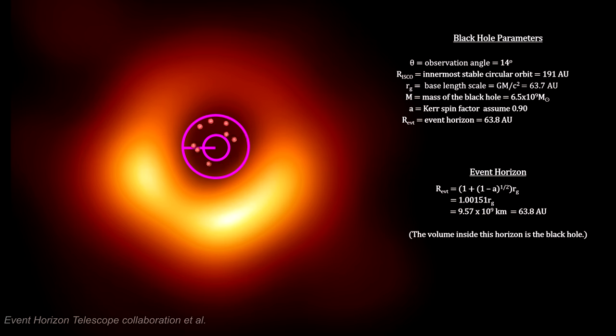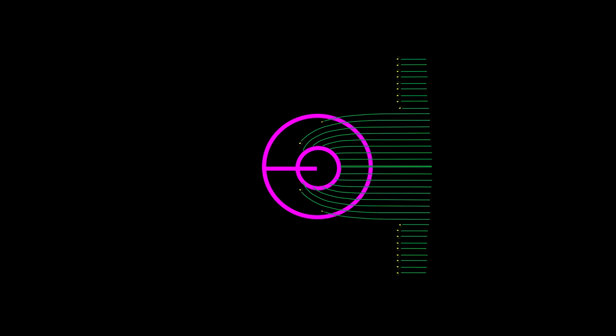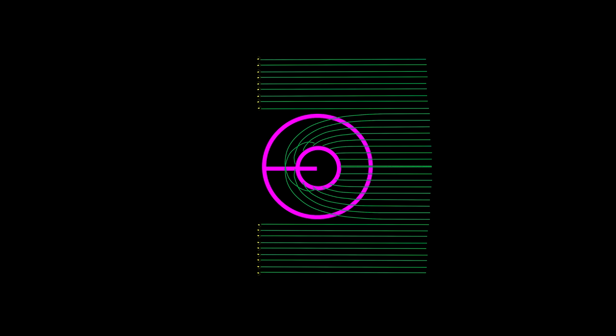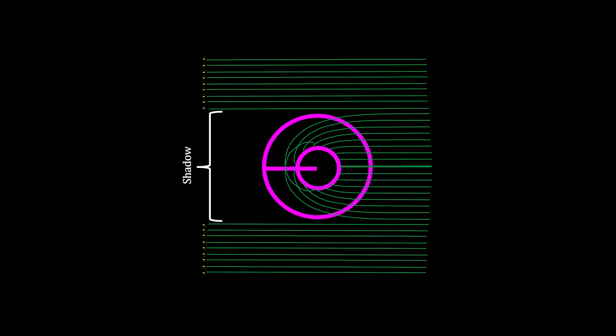Unless it accretes additional energy, matter that crosses this innermost stable circular orbit threshold will enter into a decaying orbit into the event horizon. But we know that the powerful magnetic field near the horizon is capable of accelerating charged particles to near the speed of light and ejecting them at escape velocity in jets perpendicular to the rotating disk. In addition, most photon trajectories into this region will also result in their eventually entering the black hole. This marks the extent of the black hole's shadow.